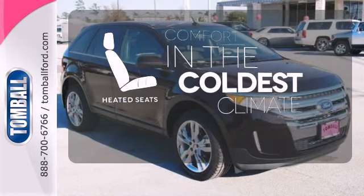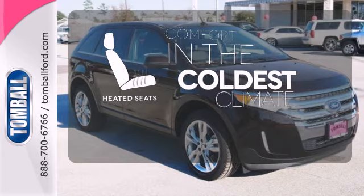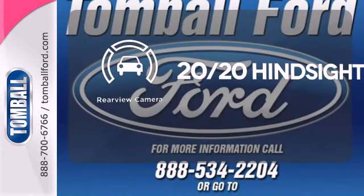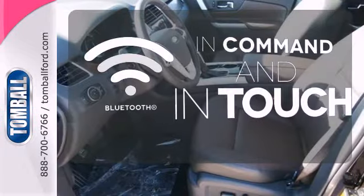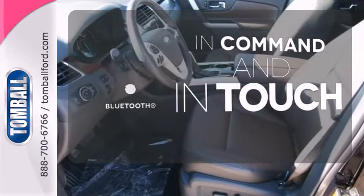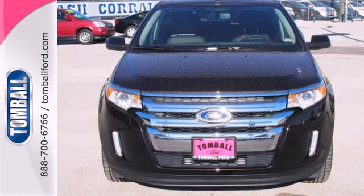The heated seats keep you comfortable no matter how cold it is. See objects previously out of sight with a rear-view camera. Keep your hands on the wheel and eyes on the road with Bluetooth. Command attention and grab the road in this Ford Edge.